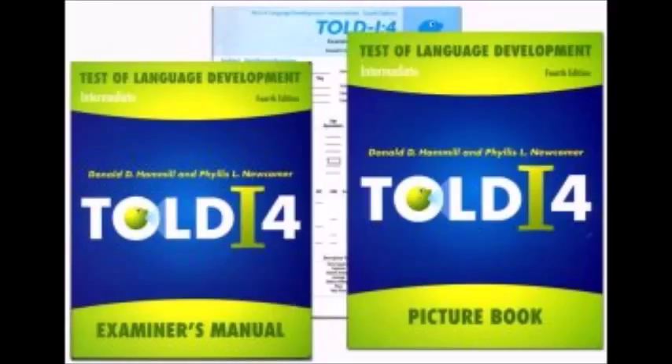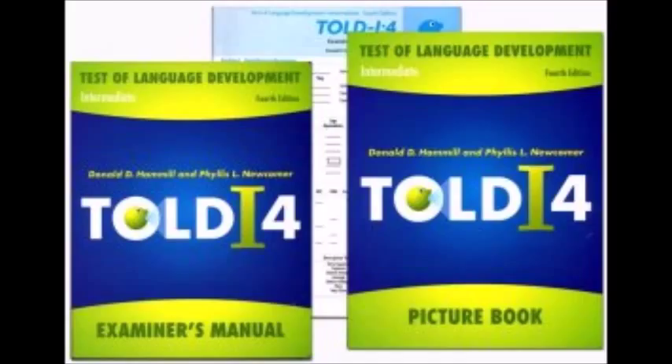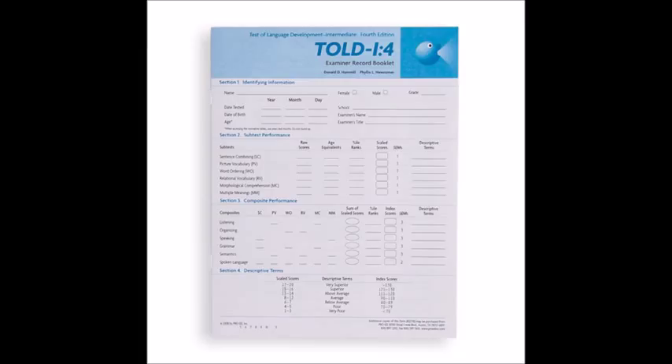The picture book contains 9 picture cards and is used for subtest 2. It is not an easel. The examiner record booklet contains complete information about the administration and scoring of the subtest, and results are recorded in this booklet.